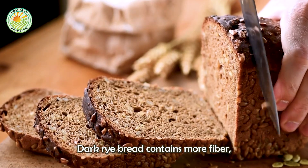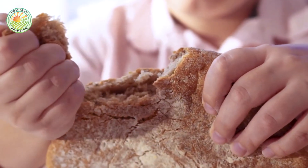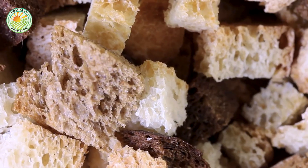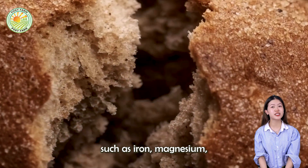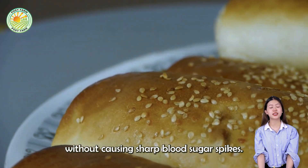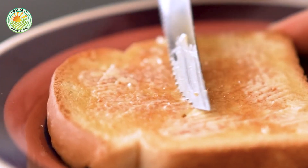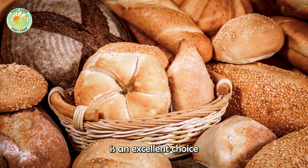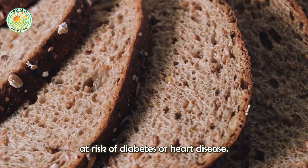Dark rye bread contains more fiber, which aids digestion, prolongs satiety, and supports weight management. Additionally, it is rich in vitamins and minerals such as iron, magnesium, and B vitamins, providing sustainable energy without causing sharp blood sugar spikes, unlike white bread. With its low glycemic index, rye bread is an excellent choice for those needing stable blood sugar levels, particularly beneficial for individuals at risk of diabetes or heart disease.